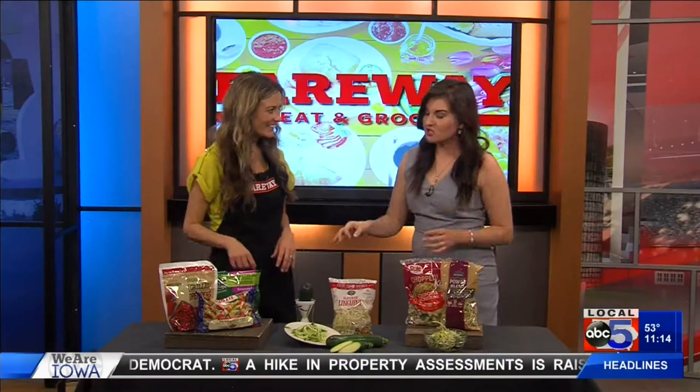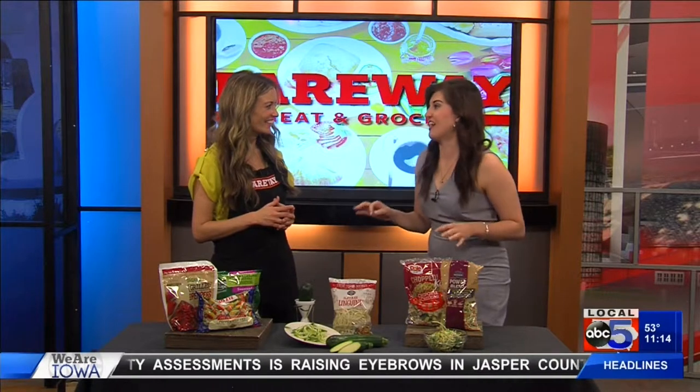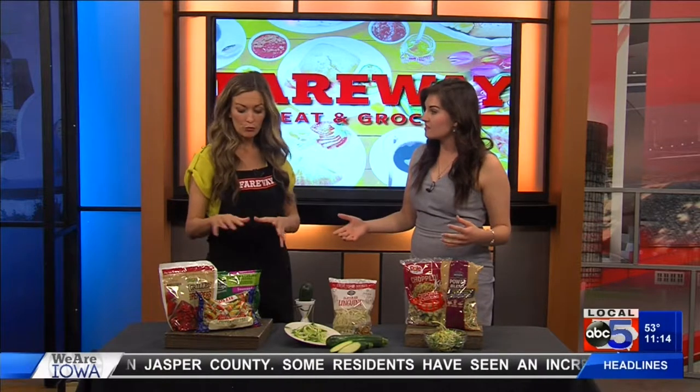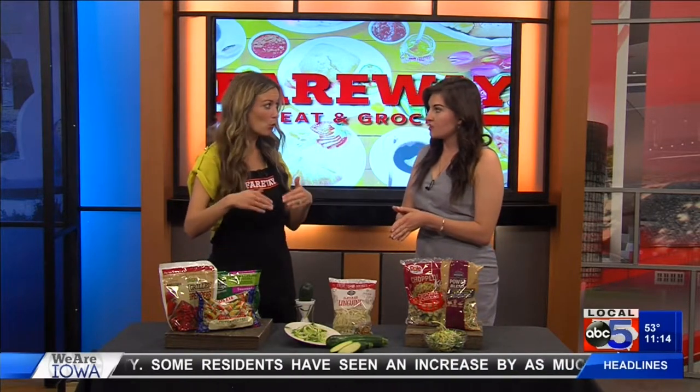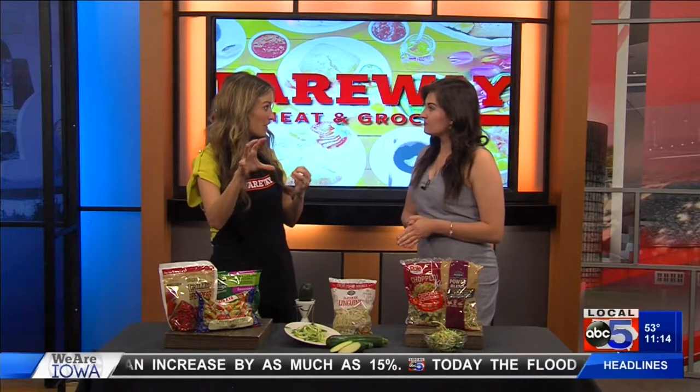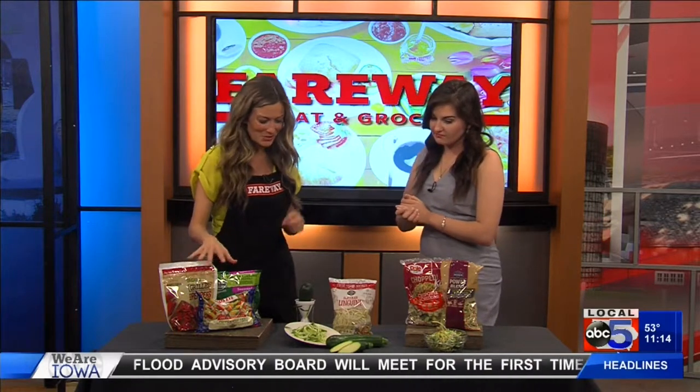I gotta be honest — I actually have a frozen bag of broccoli in my freezer and I have not used it at all. I do prefer fresh, but is there a reason you want to do it in the freezer instead? Frozen are actually sometimes more nutritious than fresh because they are frozen right at the peak time, so all those nutrients are trapped in there. I'm learning new things today — definitely use those up.